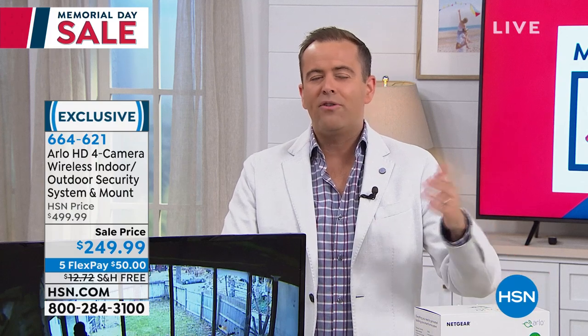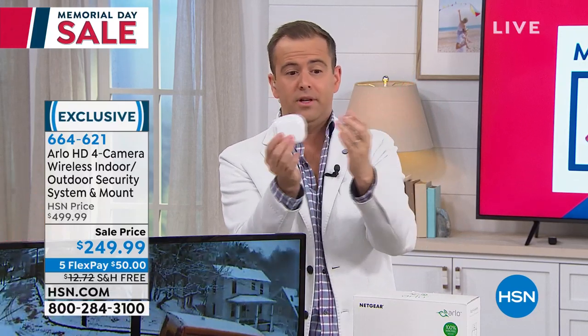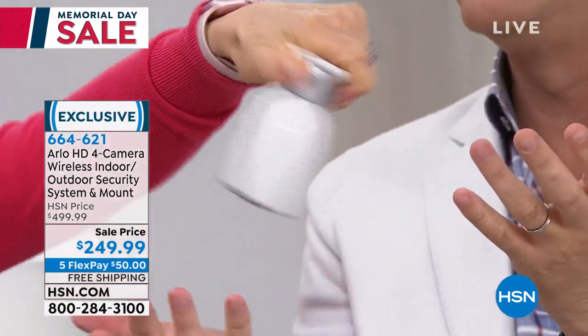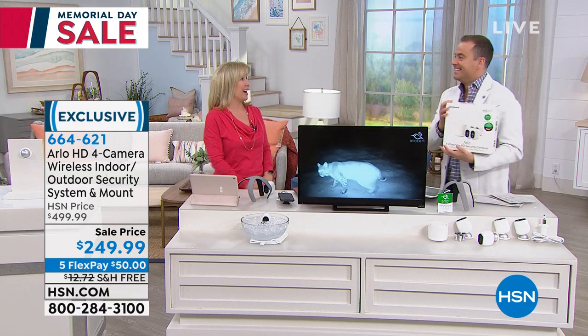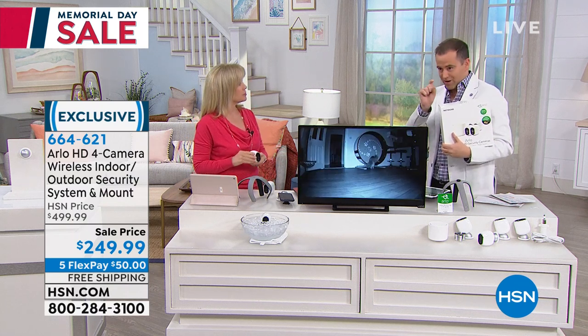Even if you don't order today — if you were to rewind five or ten years ago to have a security system, it was hundreds of dollars for installation plus fees, punching through walls, wiring through everything. There are no wires with Arlo. You mount it to the wall with one screw. It works off batteries. During Hurricane Irma, because people ask if it's strong — yes, it withstood 100 mile-an-hour winds at our house. It was bad, and it stayed on. They have never failed me and I would not be without them.